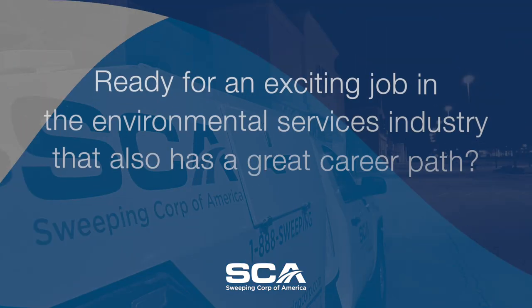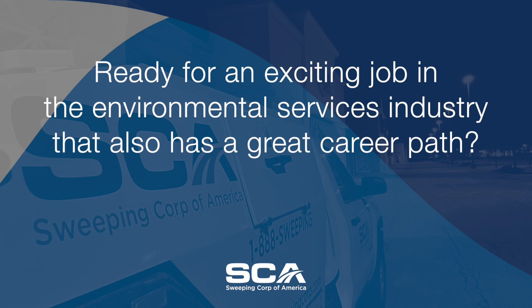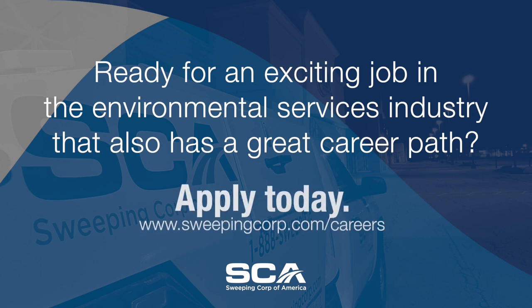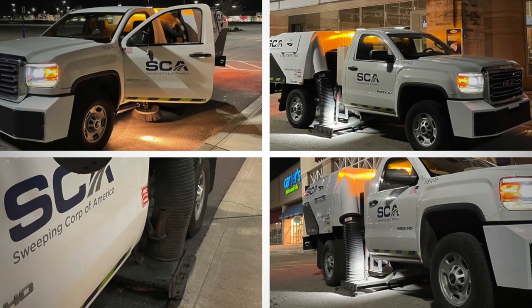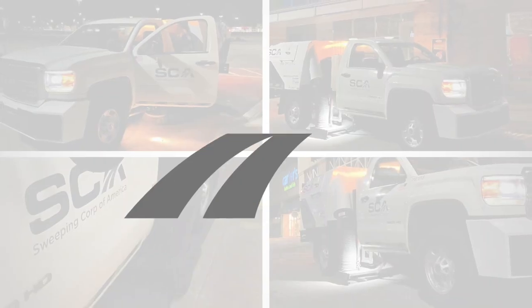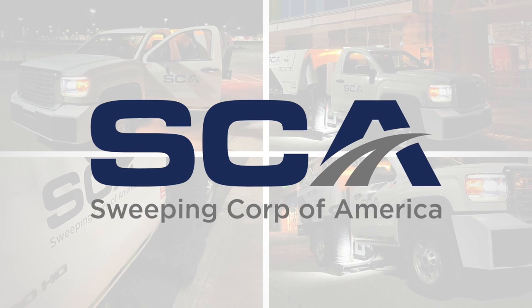If you are ready for an exciting job in the environmental services industry that also has a great career path, apply today — we want to meet you. Thank you for watching this video, and we look forward to you joining SCA. Equal Employment Opportunity.